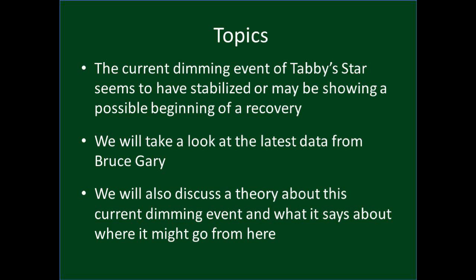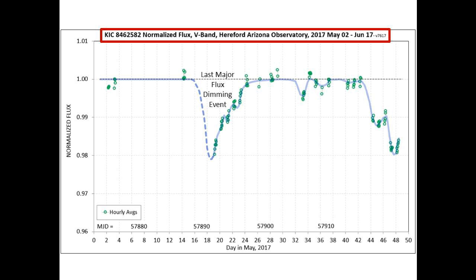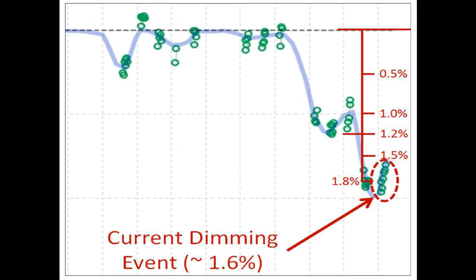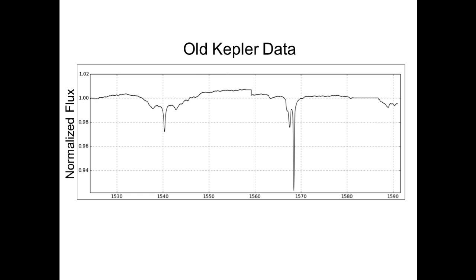So this is today's latest normalized flux chart, and today's measurement is highlighted in red. Notice we dropped approximately 2% and have bounced off of that slightly. We are currently at about a 1.6% drop.